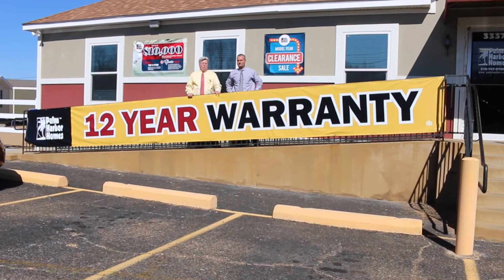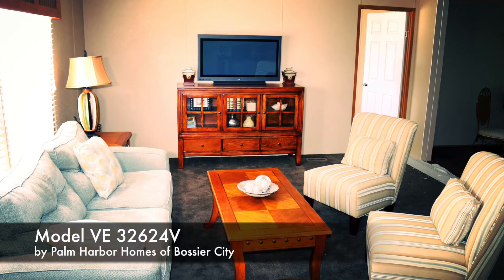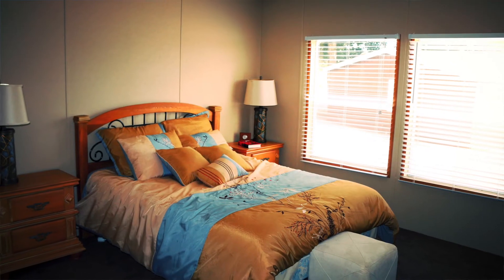We also have another five bedroom home in inventory — five bedroom, two bath, absolutely the biggest bedrooms in town. You've got to come see it, and you can get that home this week for $69,995.